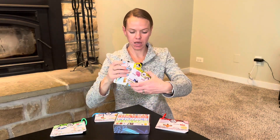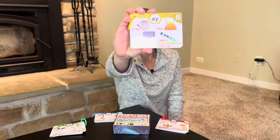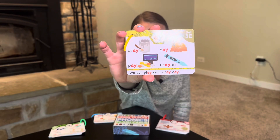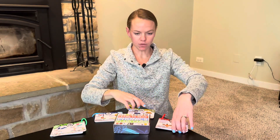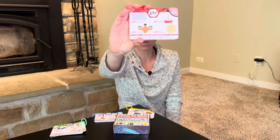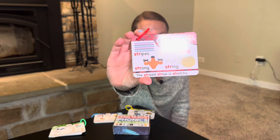Level three is the yellow card here. These are looking at long vowels and diphthongs. And level four covers trigraphs and silent letters.